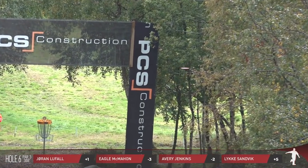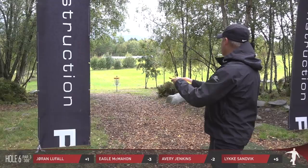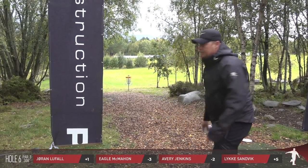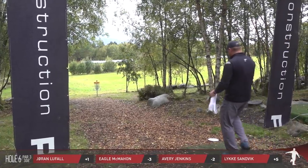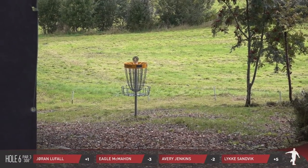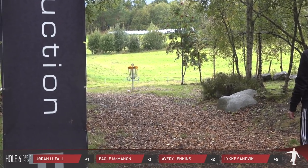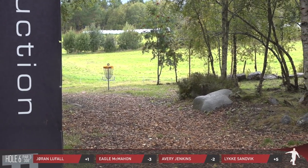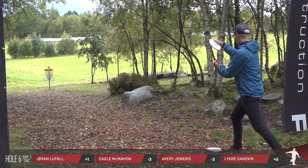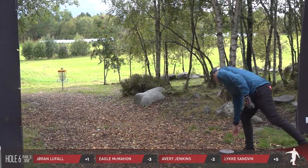Luka — that was looking good but all of a sudden just decided to turn. Miss mando by Avery and Luka — they'll be going to the drop zone. Your Ron is just at the opening — no penalties or missed mandos — he's in the exact same layup position and he's just going to play this one for a three. Avery is going to take his medicine — there's a pro move — he's not trying to make up for the mistake, just putting it right next to the basket and walking away with the bogey. It's a smart play, especially when it's a little cold and wet.